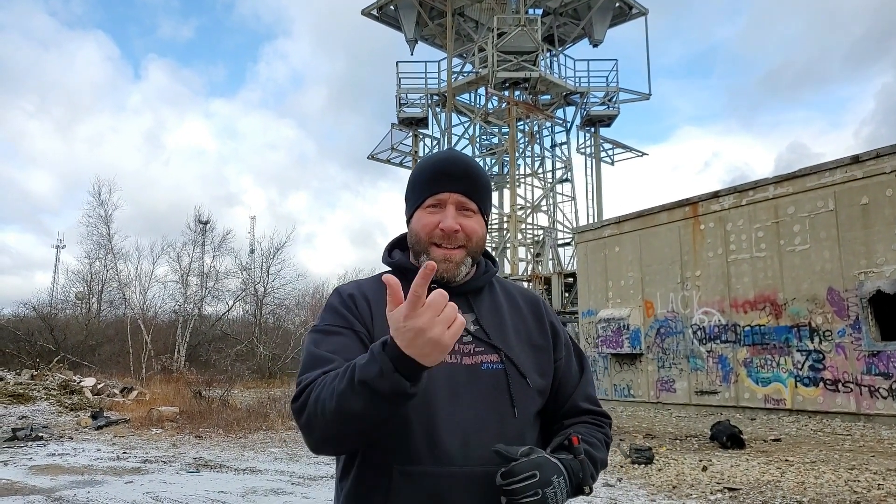The building is gutted of all its contents and equipment, but it's still a really cool place to see. We're going to take a walk around and show you what it looks like today. It'll be Mike's first time too, so I'm kind of curious to see what he thinks about it. If you want to check it out, come along with me.